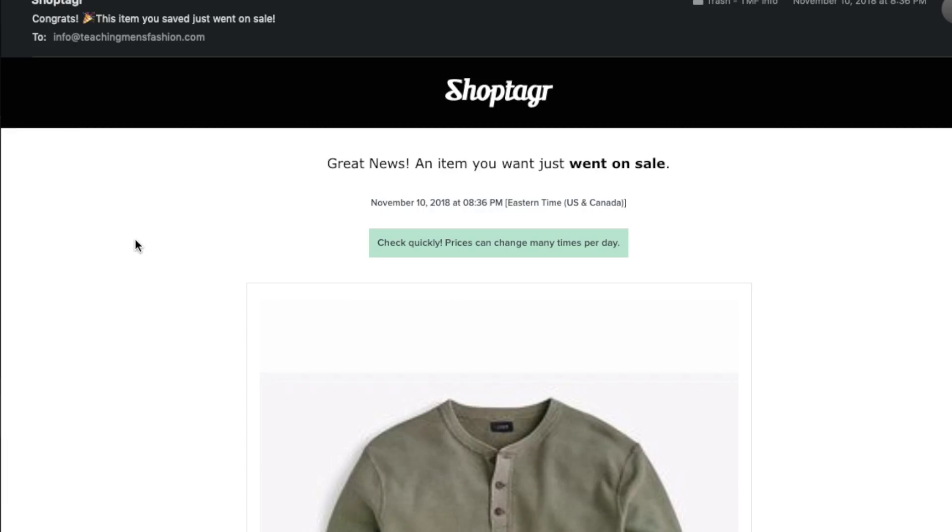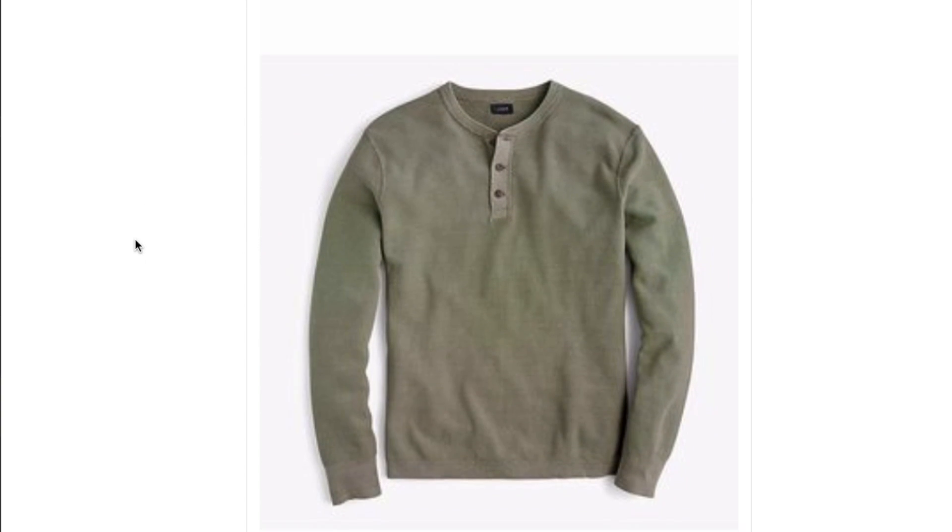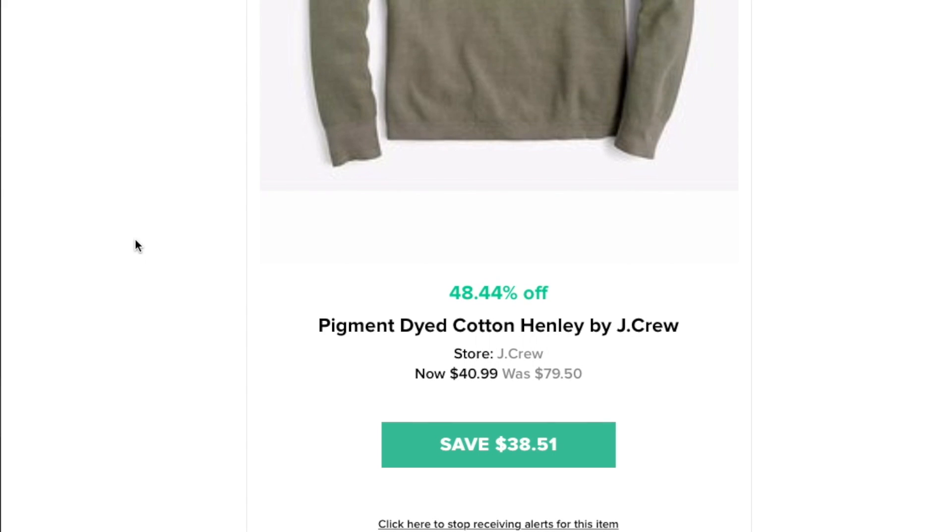That way, when you have extra money and want to expand your wardrobe, you can go in and buy it again. But here's the kicker — ShopTagger goes a step further. Not only is it great for creating lists, it also reminds you when those items are restocked or go on sale. And if you have 5, 10, or 20 people you need to buy Christmas gifts for, why not make a list on ShopTagger?